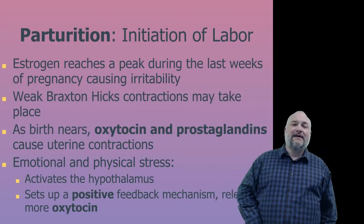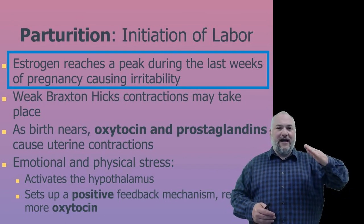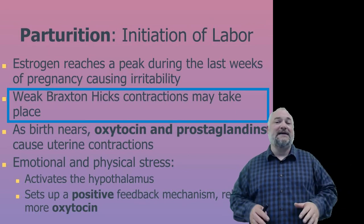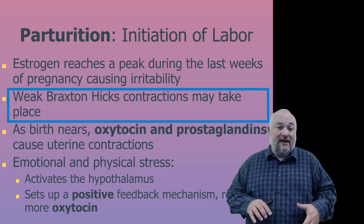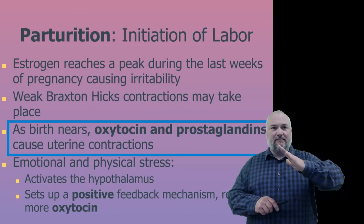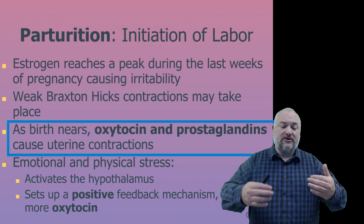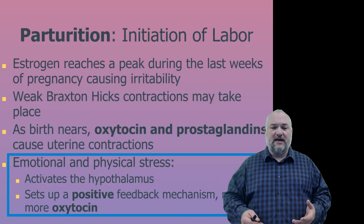As pregnancy nears its end, we look at parturition — the initiation of labor. Estrogen has been rising throughout pregnancy and towards the end can cause irritability. Weak Braxton Hicks contractions may occur as the uterus prepares. Rising estrogen levels cause oxytocin and prostaglandins to be released, which cause the uterus to begin contracting. Additional emotional and physical stress activates the hypothalamus, further contributing.